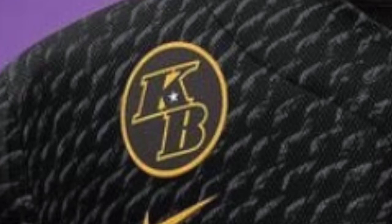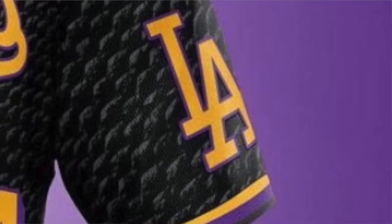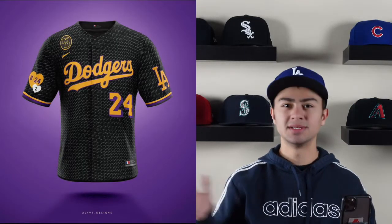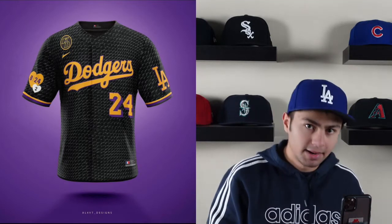It has 'KB' right on top of the Nike logo and 8/24, his two numbers. The LA Dodgers logo is on the other side of the jersey. The reason I have this at five is because I don't see the Dodgers actually wearing these jerseys — that is the main factor in how I rank them. They might wear it in batting practice as a tribute, but I just don't see the Dodgers straying from the classic blue, white, and red, even for a special tribute.